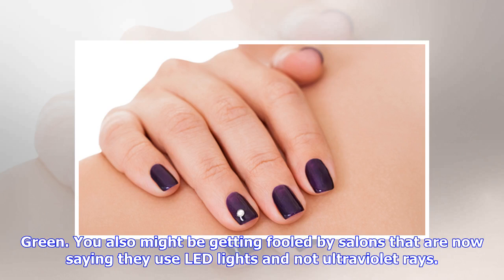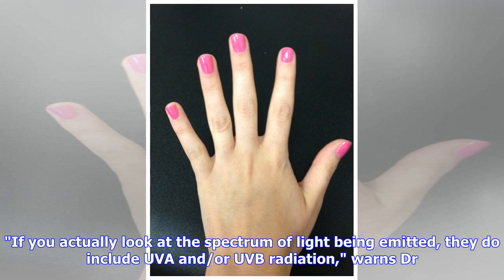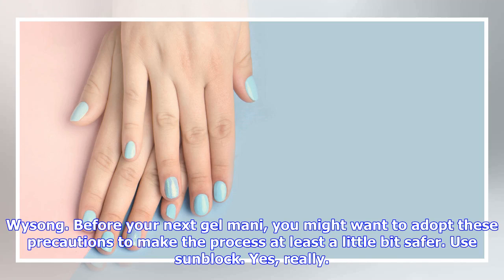You also might be getting fooled by salons that are now saying they use LED lights and not ultraviolet rays. If you actually look at the spectrum of light being emitted, they do include UVA and/or UVB radiation, warns Dr. Wissong.